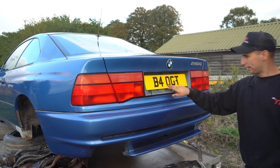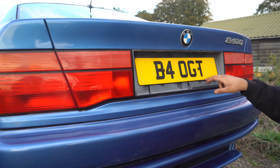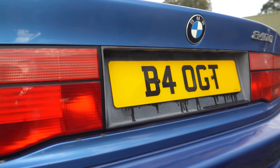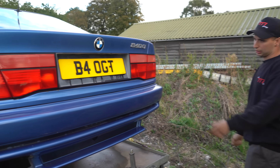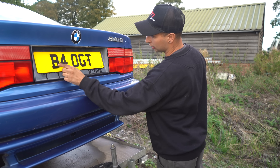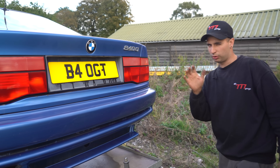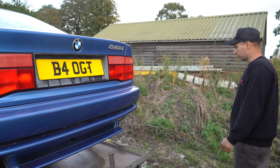By the way, it has a cool personalised plate — it's meant to say 840 GT but it's actually B40 GT. Either way it came with the car, which is quite cool. If you think about the spacing, B-4-0 for that section and then you understand it reads 840 GT — anyway, it came with the car so I don't mind.